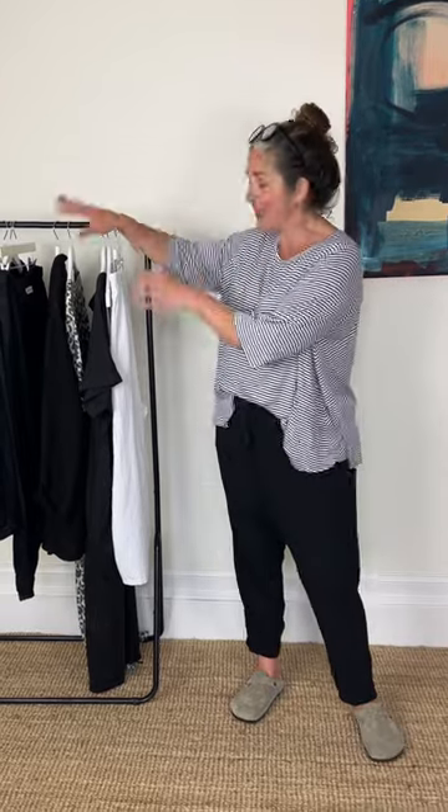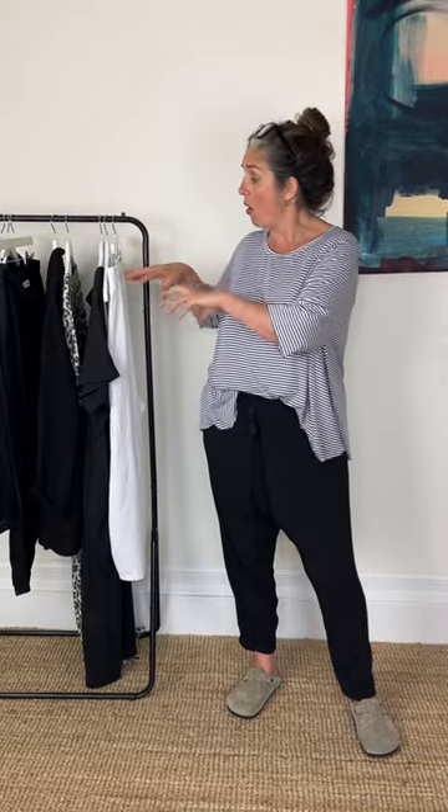Wedding season is pretty much upon us, so I thought it might be useful to look at three outfits which are totally wearable, really comfortable, and means that you don't have to rush out and spend a stupid amount of money on an outfit you're never going to wear again. These pieces are ones you've seen me wear before or pieces that are going to be really useful in your wardrobe.